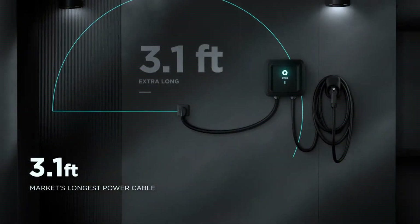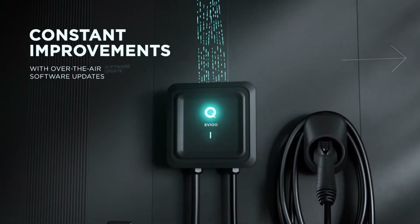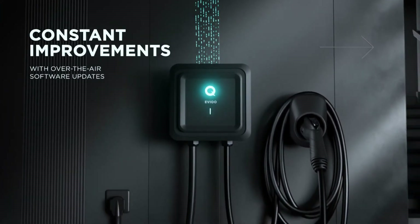So if you're looking for a smart, secure, and space-saving charger that doesn't break the bank, the Evico Level 2 deserves a serious look.